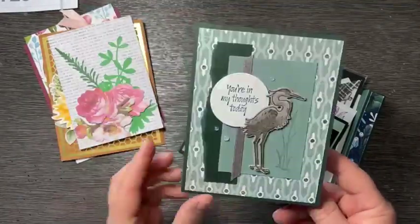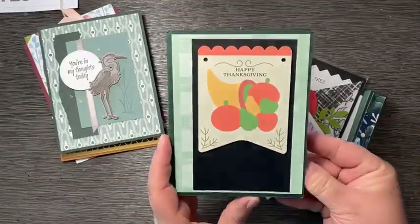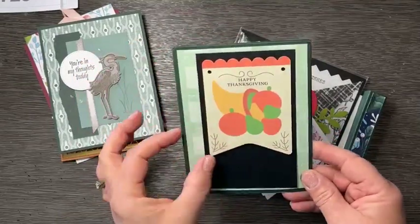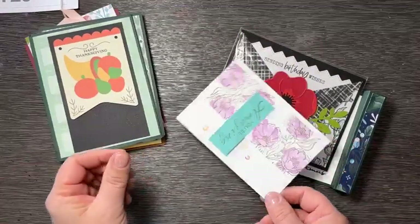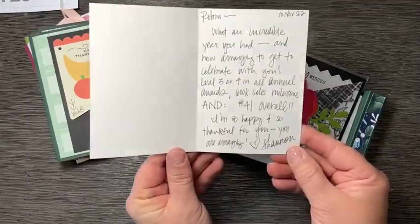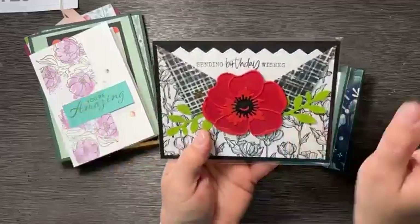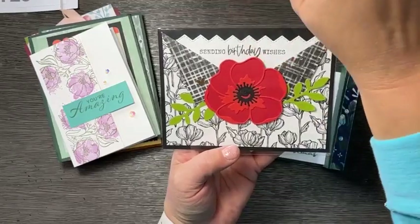This is from Julie Davison — some of you probably watch her as well — and she sent me this little congratulations card for my achievements. And look at this fun Thanksgiving card from Wanda! I love how you put the gingham paper with this fun little die cut — it's really cute, thank you Wanda. And this is from Shannon West of Stampin' Up, who sent me a little congratulations on my achievements.